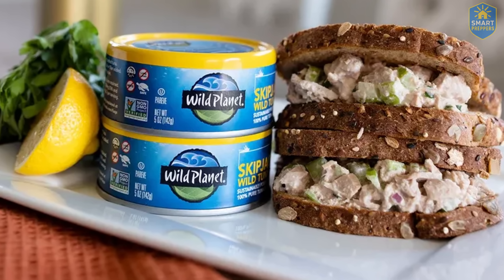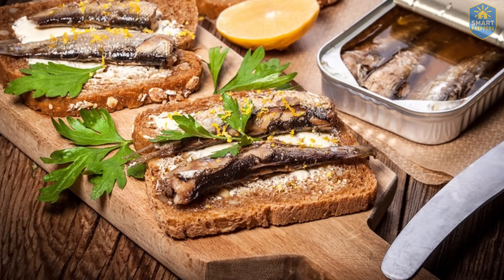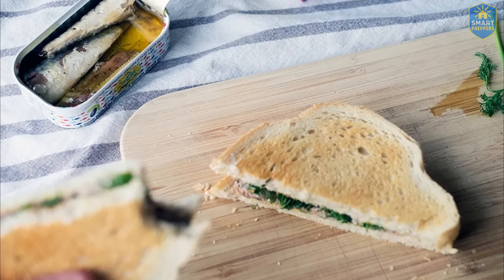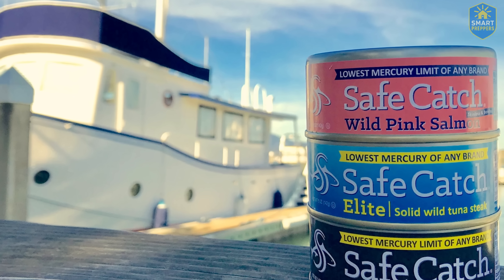After all the deception, corner cutting, and fake transparency, you might start to think there's no brand left you can trust. But there are. At least two names have not betrayed you. Number one: SafeCatch.